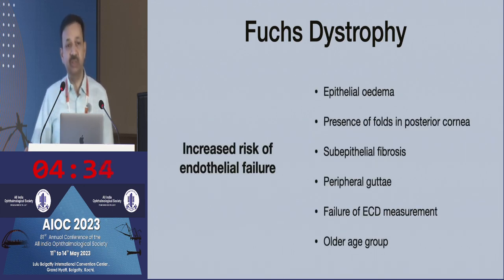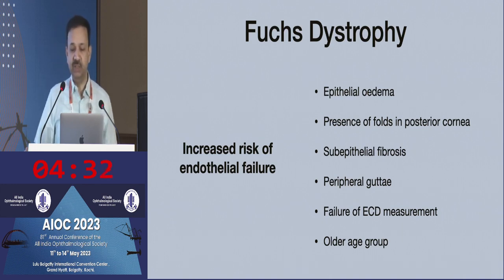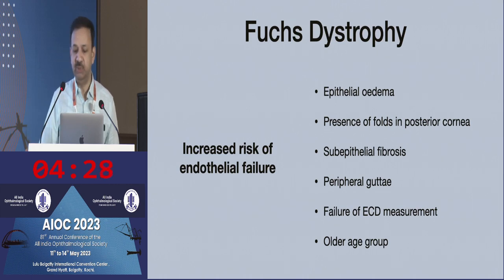There is increased risk of endothelial failure if there is already preexisting epithelial edema, presence of folds in the posterior cornea, if you start seeing subepithelial fibrosis, or if the gutae instead of being limited to the center are extending all the way to the periphery. Then you know this is a more advanced form of endothelial dystrophy.